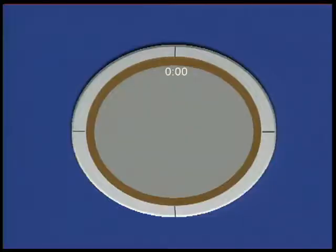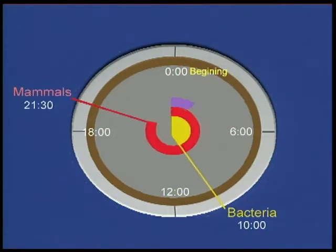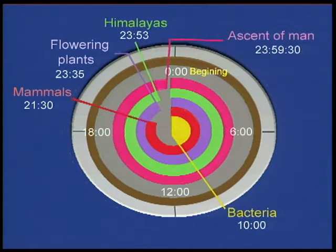Despite mass extinctions, some species have remained nearly in their original form. If the geological time of 4.6 billion years is depicted as a compressed 24-hour period, then bacteria came at 10:00 in the morning. Flowers emerged at 23:35. The Himalayas came on scene just 7 minutes ago. The ascent of man on Earth happened at 23 hours, 59 minutes, and 30 seconds — relatively newcomers, here for only a brief moment of just 30 seconds.